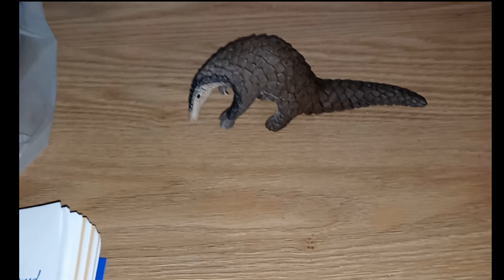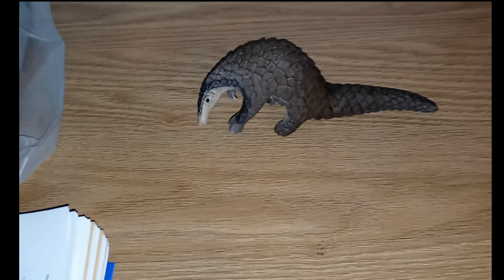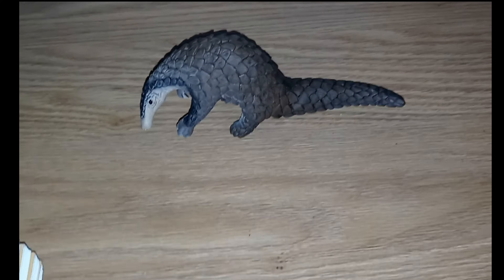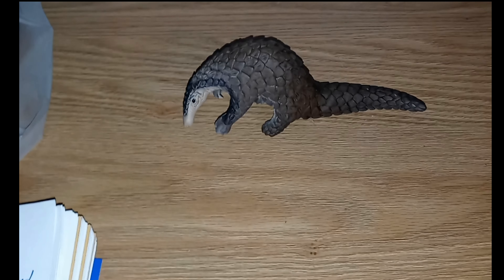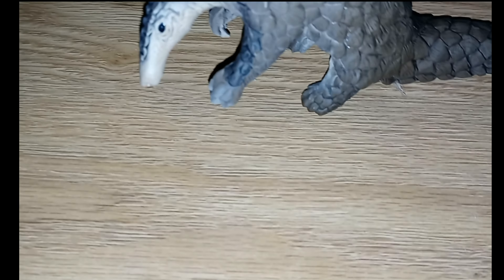When threatened, these animals are going to curl up into a ball. As already mentioned, these scales are sharp, and in order to protect itself, the pangolin is going to swing that tail at the enemy. They also have very sharp claws that they can use to defend themselves with.